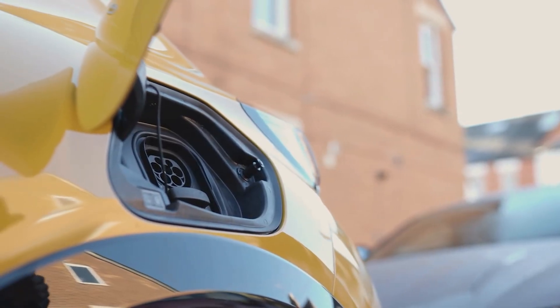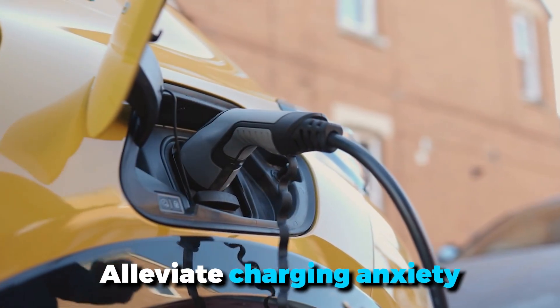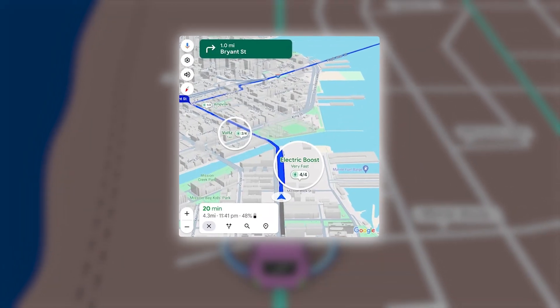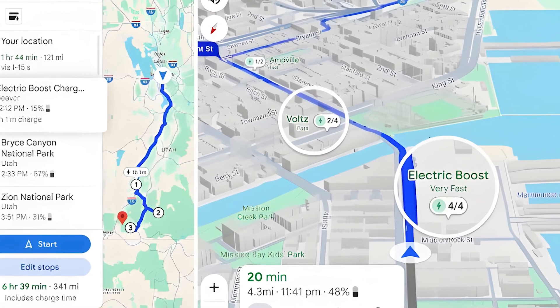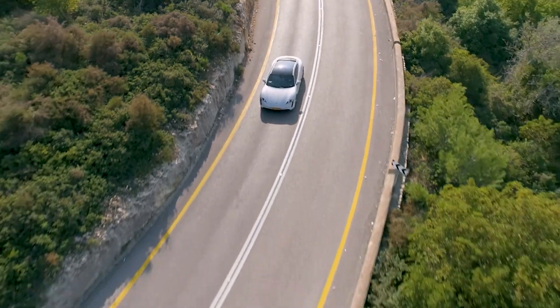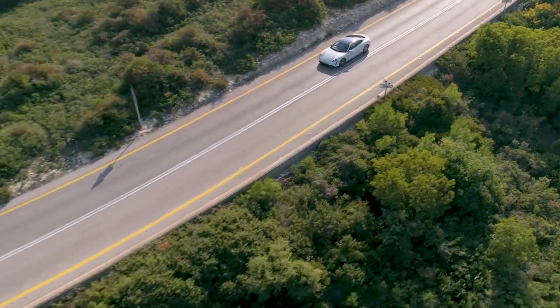For electric vehicle drivers, Google Maps has made significant improvements to alleviate charging anxiety. The app now provides detailed information about nearby charging stations, including compatibility with your vehicle and the speed of available chargers. You can also see when a charger was last used, helping you avoid stations that might be out of service. This feature is a big time saver and makes it easier for EV drivers to plan their trips without worrying about running out of power.